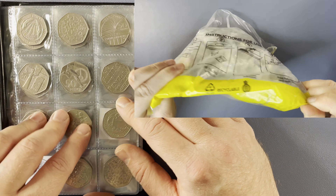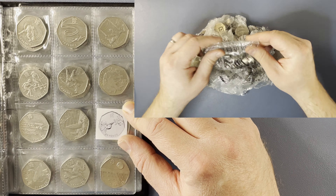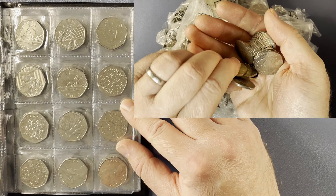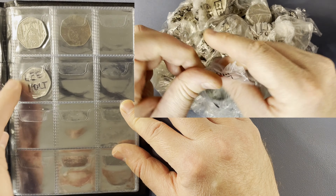On page one, Kew Gardens — that's the rarest 50p in circulation. Page two is complete. On page three we need the last of the Olympics, that one is Shooting. And then pages four, five, and six are all complete. And on the last page, we've found everything up to and including the King's Coronation.